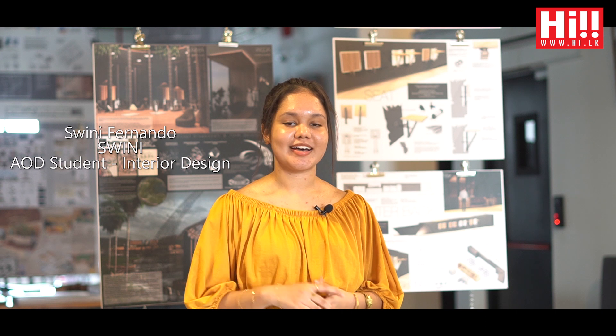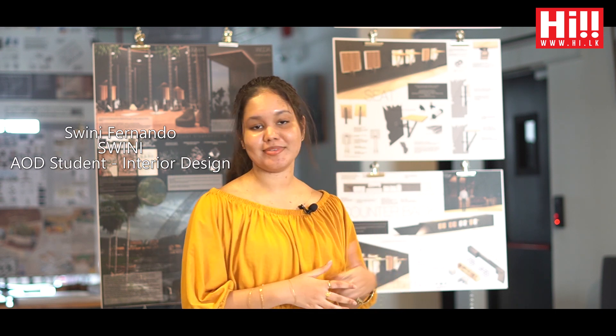Hi, I'm Sweeney. I'm a graduate from the Interiors Department, and what you see behind me is my exhibit for this year's reveal.